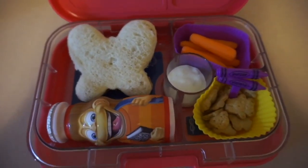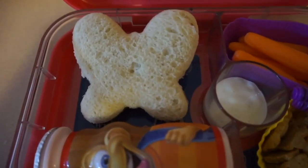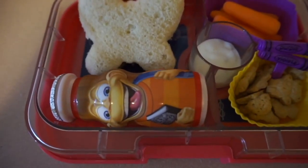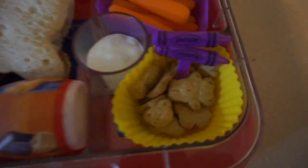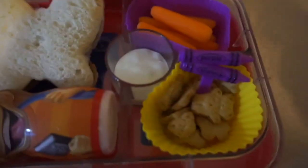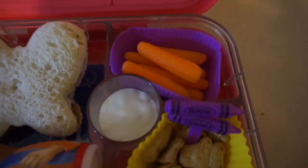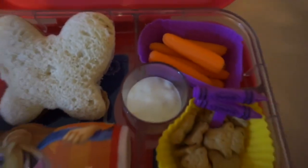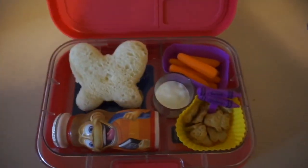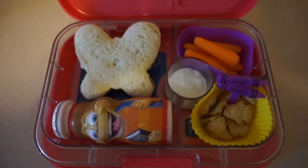I just kind of kept it simple today. Catalea is going to be having a PB&J in the shape of a butterfly, some Danimals fruit smoothie yogurt, some Teddy Grahams, and she wanted the little purple crayon so we did that. We have some carrots because she loves carrots, and then in the little pocket we just have some ranch. So this is today's lunch.